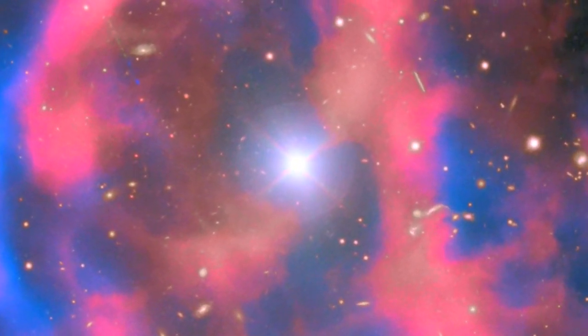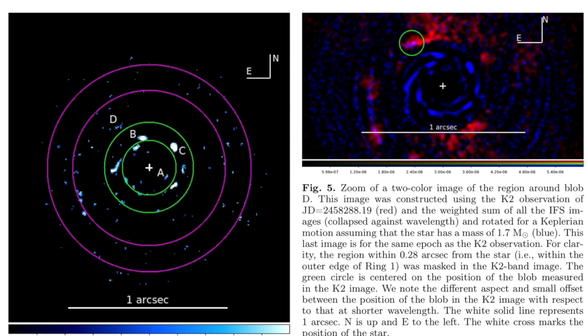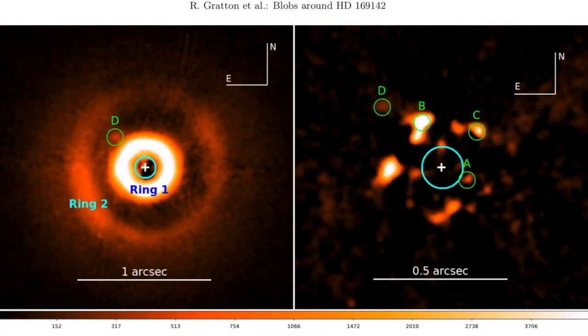Recurrent novae might begin their blast cycle early in their life process. Not only do rings exist at this nascent system, but so do concentric blobs of material. This looks a lot like the 1997 outburst of the T-Pix recurrent nova.